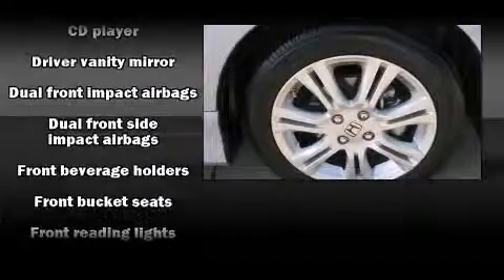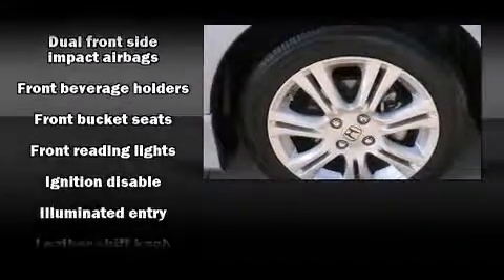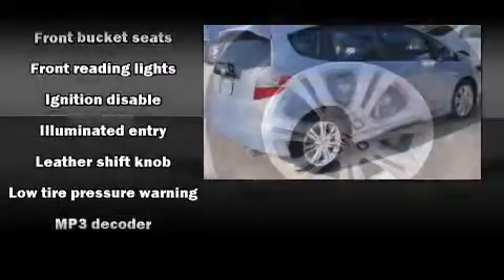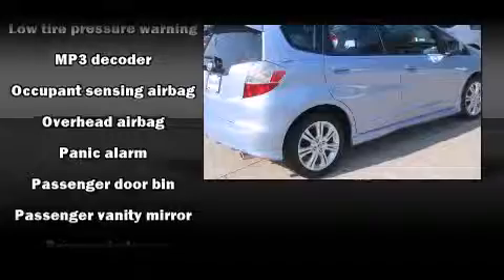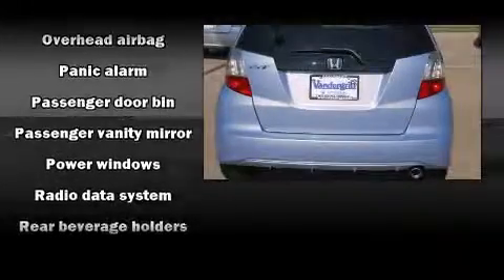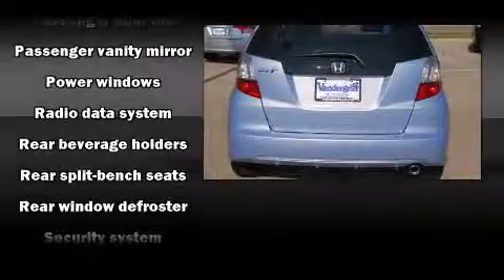Honda ensures the safety and security of its passengers with equipment such as head curtain airbags, front and side impact airbags, anti-whiplash front head restraints, ignition disabling, and ABS brakes.